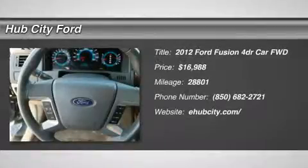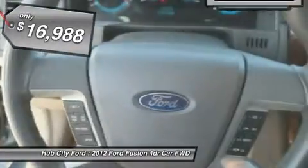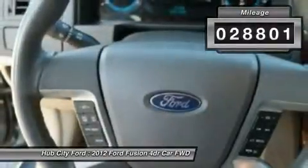2012 Fusion. You can have both impressive power and great economy in a Fusion, priced below $20,000. This vehicle has less than 30,000 miles.